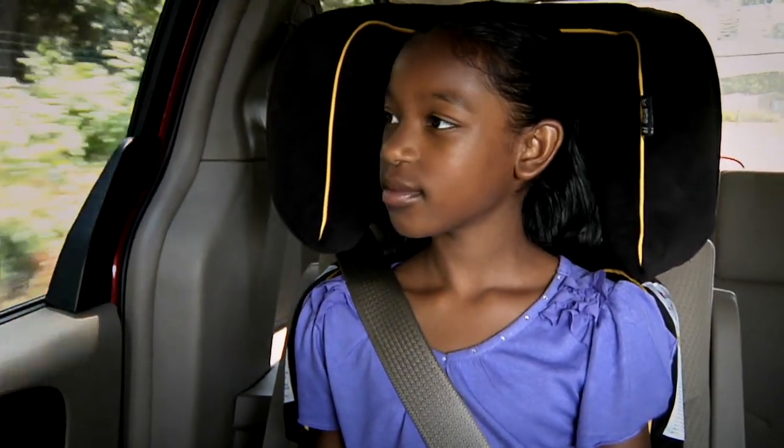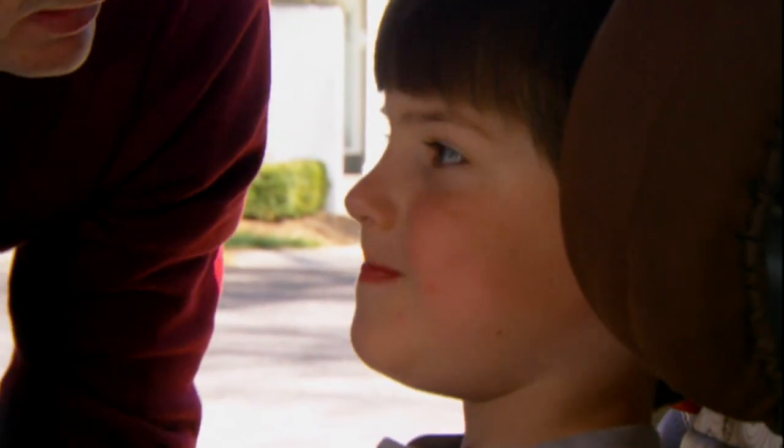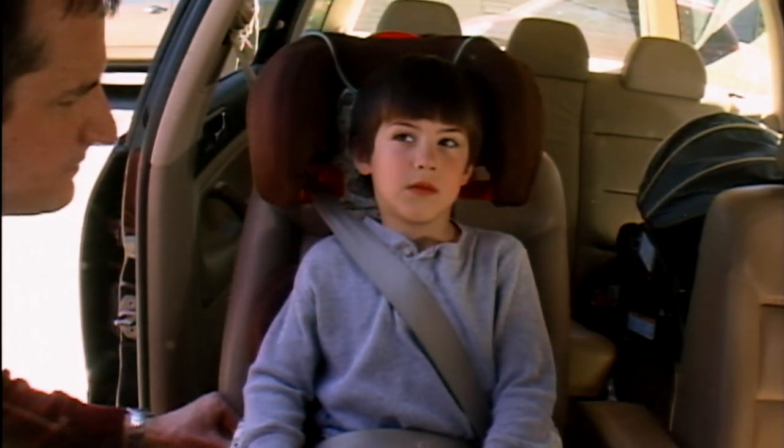Children are always safest in the back seat. But if a child in a booster seat must ride in the front, move the seat as far back as it will go. You don't want a child too close to an inflating airbag in a crash.